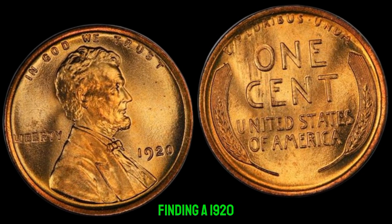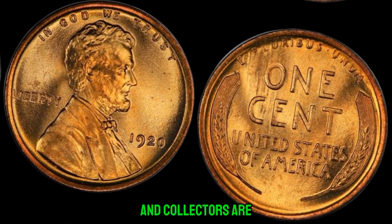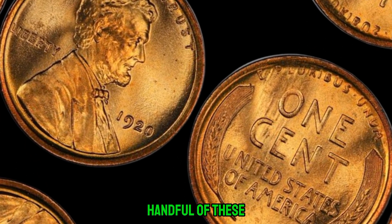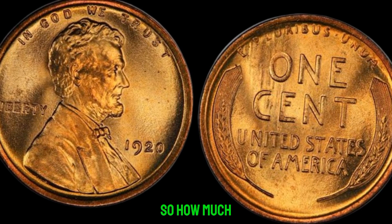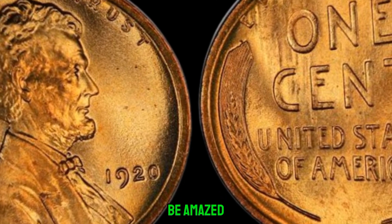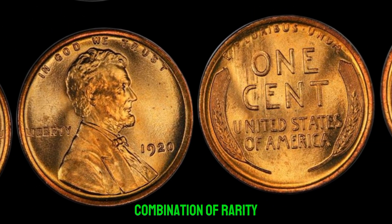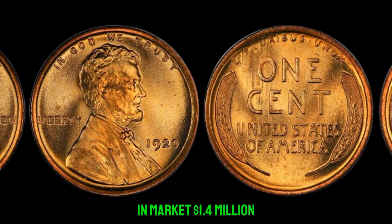Finding a 1920 Lincoln penny without a mint mark is like finding a needle in a haystack. Collectors are willing to pay top dollar for such a piece of history. I've been collecting coins for over three decades, and I've only come across a handful of these error pennies — each time I find one, it's like hitting the jackpot. Some of these coins have sold for upwards of a million dollars at auction. With the right combination of rarity, condition, and demand, a single penny could fetch a small fortune. This coin's value in the market is $1.4 million.